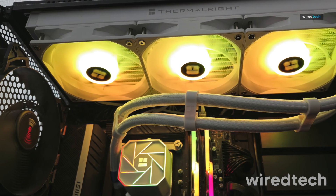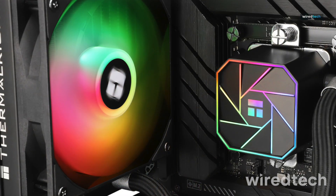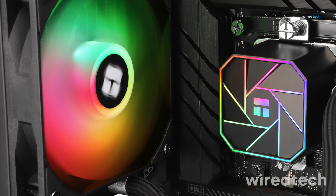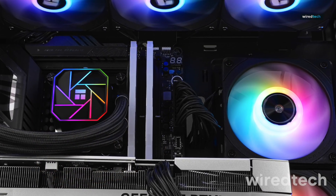It also supports a wide range of Intel and AMD sockets, making it a versatile choice for any build. Looking for a stylish yet powerful AIO cooler? Check out the ThermalRite AquaElite 360 V3 now.